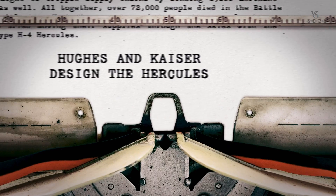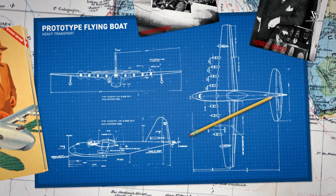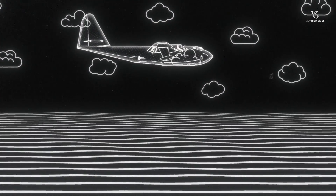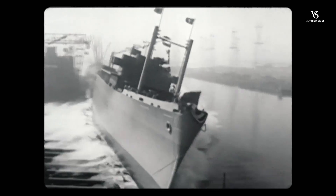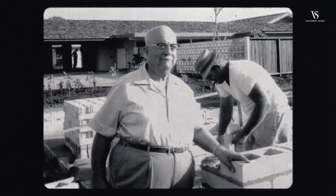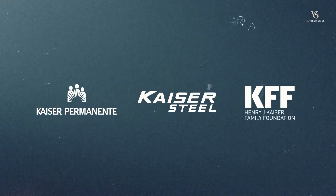Shipbuilder Henry Kayser and aircraft designer Howard Hughes drew up the plans for this new airborne supply plane. Kayser was renowned as the father of modern American shipbuilding. The Kayser shipyard specialised in building cargo ships called Liberty ships, which were mass-produced at low cost. The team at Kayser could build a Liberty cargo ship in just 45 days on average. Kayser would later invest in the television industry and real estate, with his legacy living on through ventures such as the Kayser Permanente Healthcare Organisation, Kayser Steel and the Kayser Family Foundation.